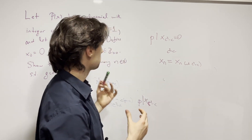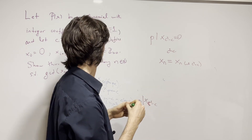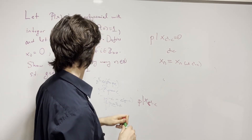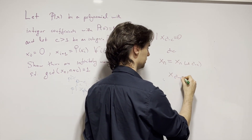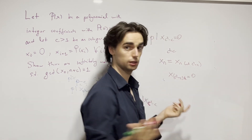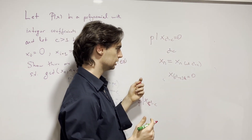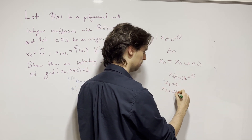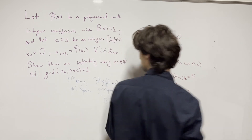So the polynomial sequence is periodic with period c² - c. This means x_n = x_{n mod (c²-c)}. Now, we know x_0 = 0 and P(0) = 1, so x_1 = 1. Therefore, x_{1 + k(c²-c)} = 1 for all non-negative integers k.